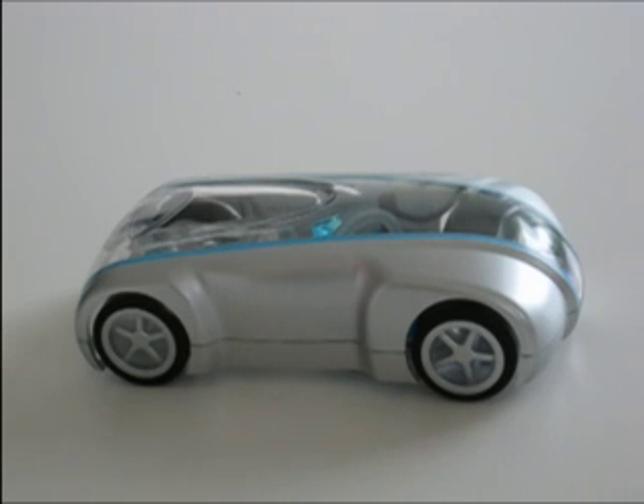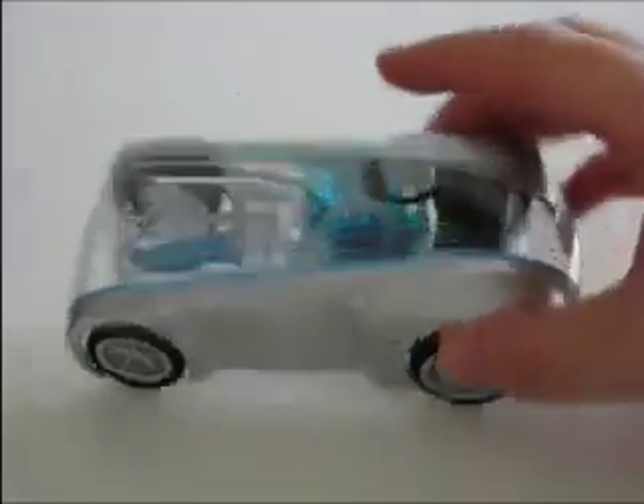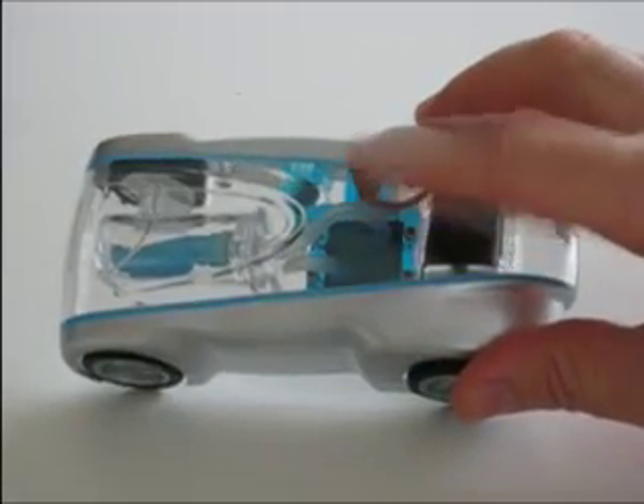Here's a little piece of technology you may or may not have heard about. This little toy car here runs on clean burning hydrogen.